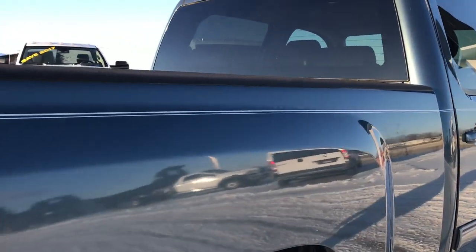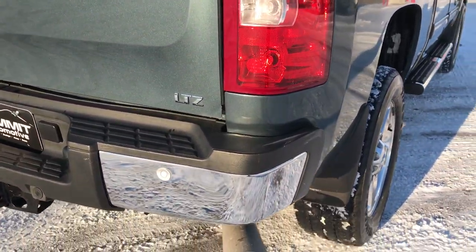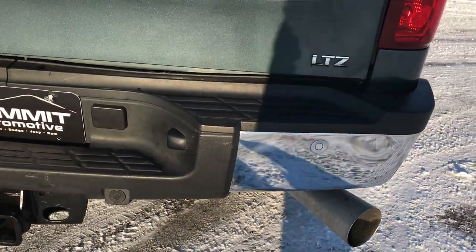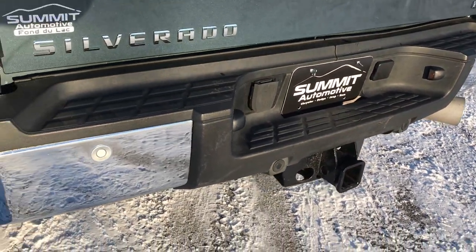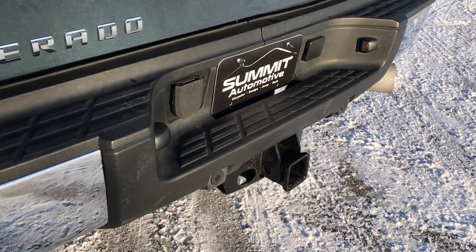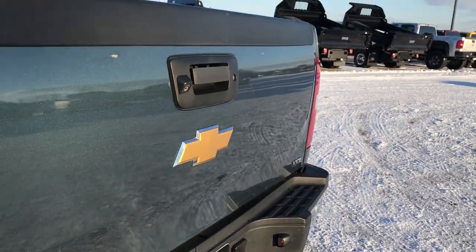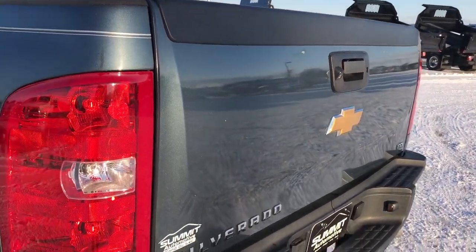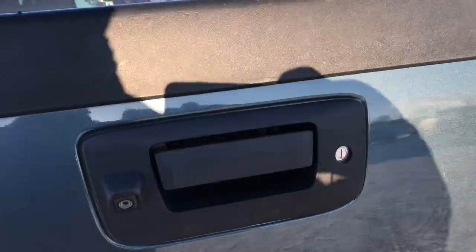Granite blue has always been one of my favorite colors on the Duramaxes. Rear bumper is in pretty nice condition, one tiny little ding on the passenger side but nothing major, hardly even noticeable. Has the backup sensors. Full towing package of course with the receiver hitch and 7 pin wiring. Tailgate is in pretty nice condition as well. Has the backup camera and locking tailgate, maybe one little chip right there.